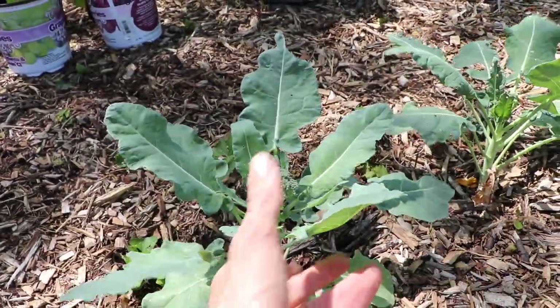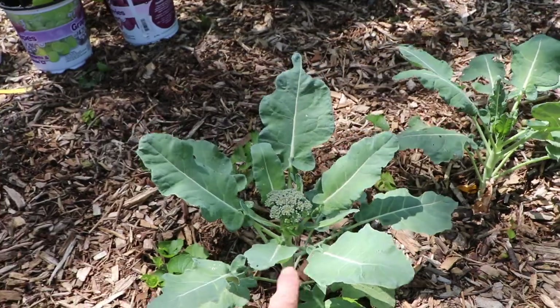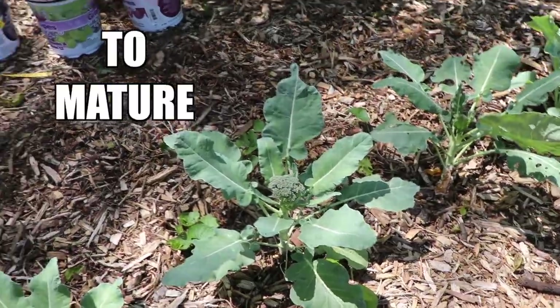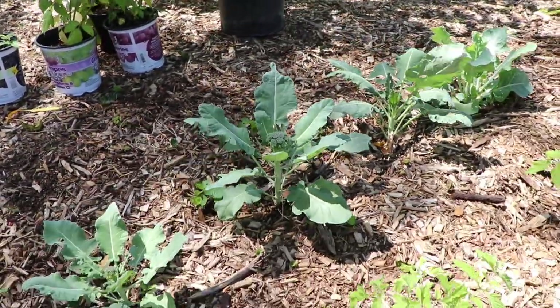Temperature is really important for broccoli as well. They like cool days and cool nights. So if you live in a location where it gets hot early, you want to get a variety that is short. Some cultivars are 45 days, some are 85. So if you've got summer coming quick and a short spring, get a variety with a short amount of days to harvest.